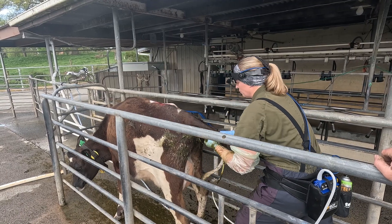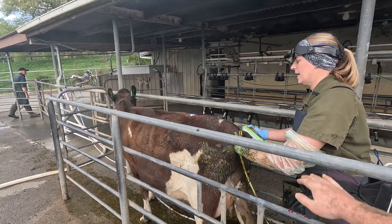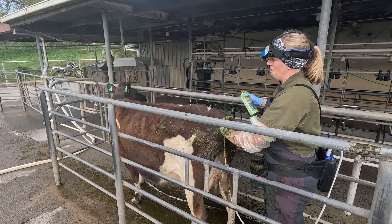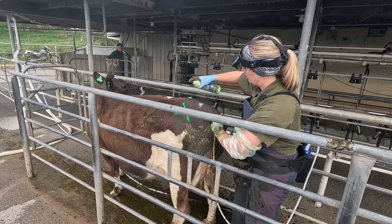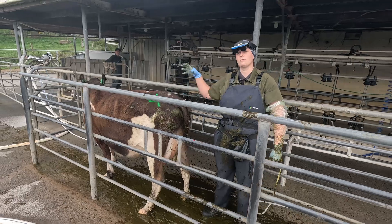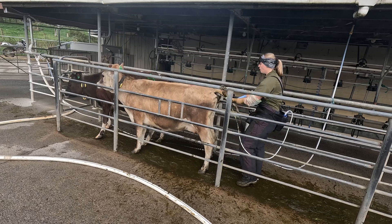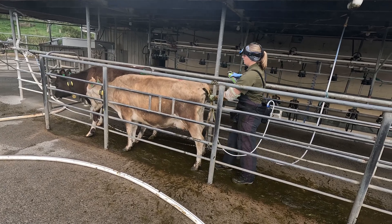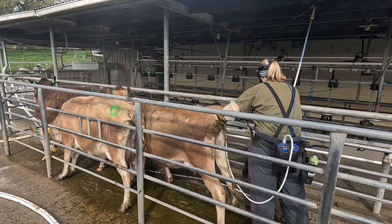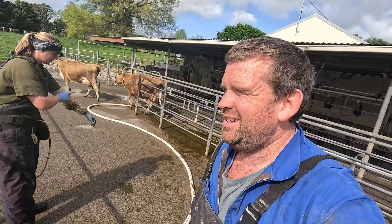Big CL but no follicles — we might seeder her as well. We'll dissolve that CL but there's nothing there for her to ovulate, so she's not going to get in calf with that. Particularly since she's a young cow and has been irregular, the seeder will hopefully reset everything and get her on a good roll. The next one — regular heats again, calved 82 days ago, still hasn't had her first heat post-calving, but she does have a great big follicle. Easy as that.